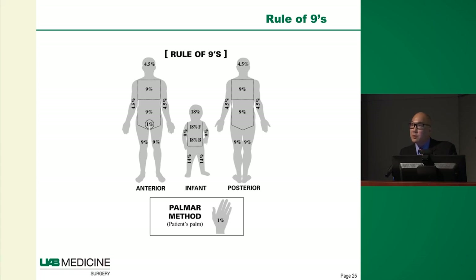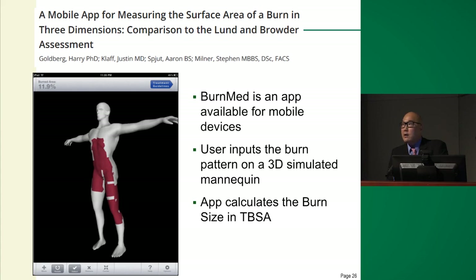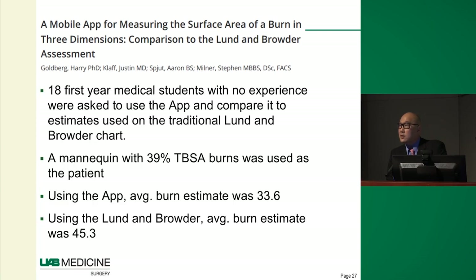We have charts and rules to help identify burn size, but there aren't that many burn centers across the country, so most people have never received formal burn training and have never seen a large burn. Luckily, with technology, everyone has a smartphone. Developers are coming up with apps where you can take a picture of a burn and accurately calculate total body surface area. In a study, untrained medical students using this app were able to closely calculate burn size on patients they'd never evaluated before.